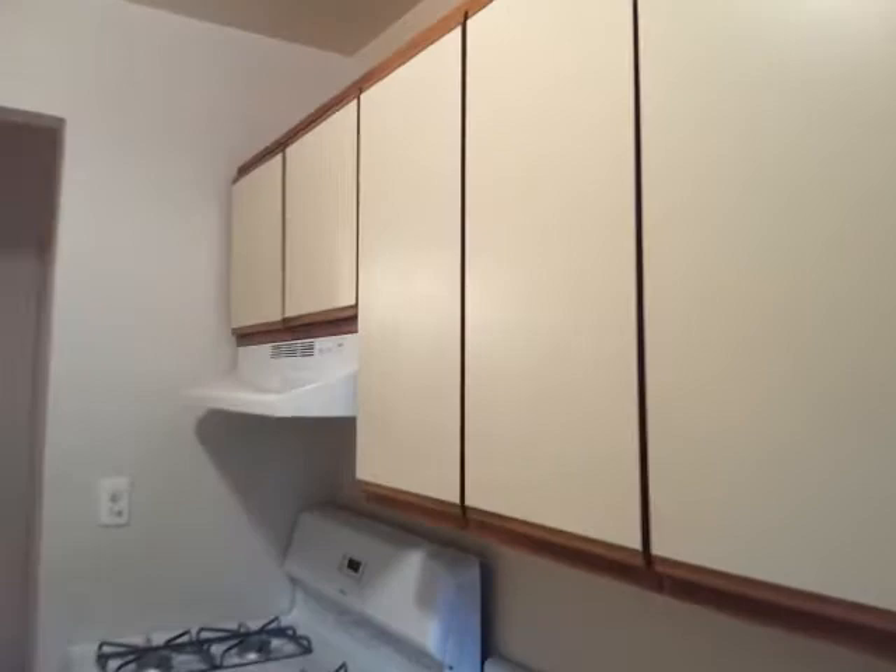Got a beautiful kitchen, got a lot of counter space, a lot of cabinets, beautiful cabinets. Very clean. It's got a dishwasher.